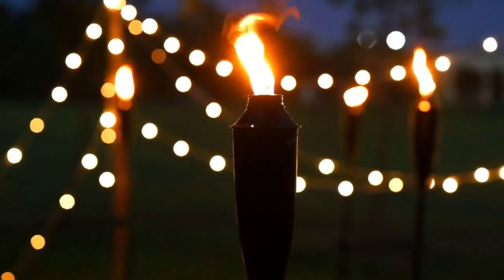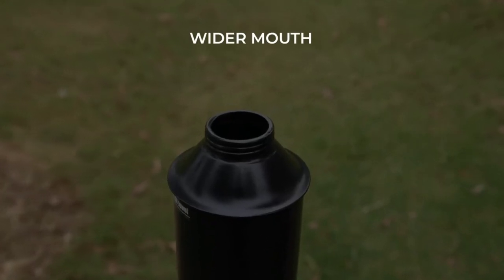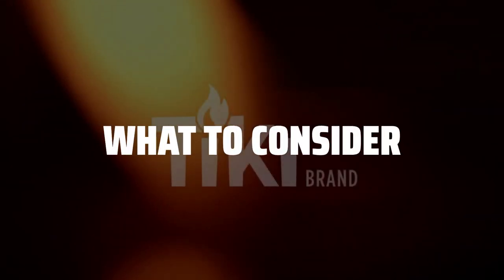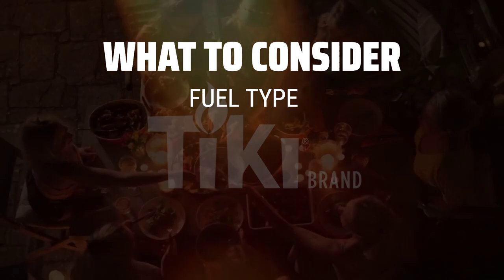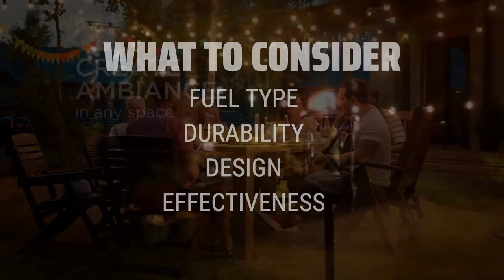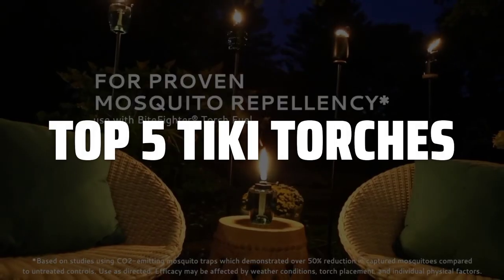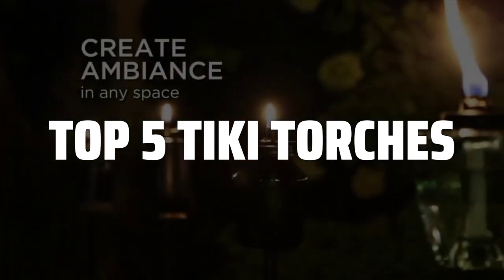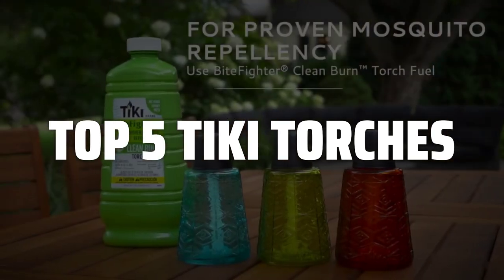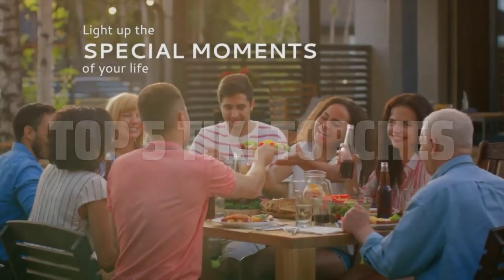The best Tiki torches are probably one of the most important additions to your outdoor space for creating a tropical and cozy ambience. When choosing Tiki torches, consider factors such as fuel type, durability, design, and overall effectiveness in keeping pesky bugs away. To help you find the right model, we've listed the top 5 Tiki torches and their key features, plus the things you need to consider to help you choose the best one for you. Links to all products mentioned in the video are in the description below.